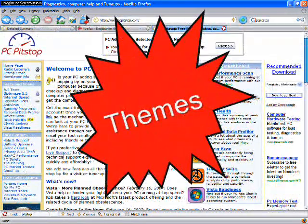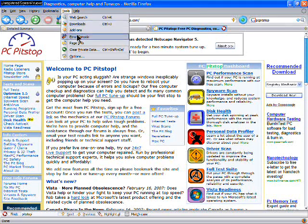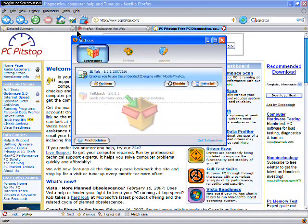Firefox also has Themes, which enables each user to have a customized web browser. Firefox has hundreds of user-contributed themes that enhance your browsing experience.